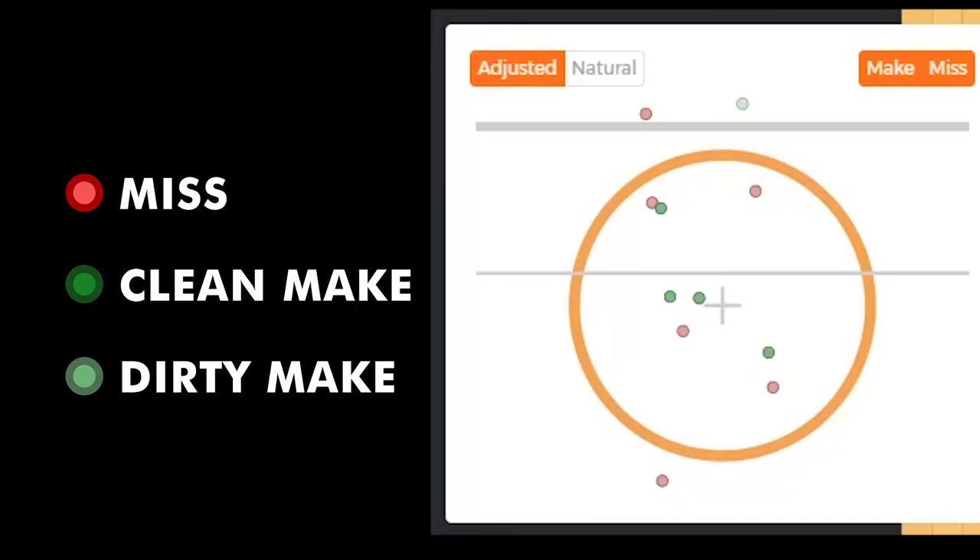These rim maps pinpoint exactly where the ball is entering the rim, and know if it was a clean make or if it bounced on the rim before going in.